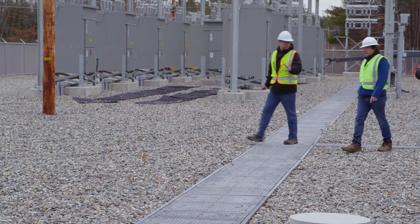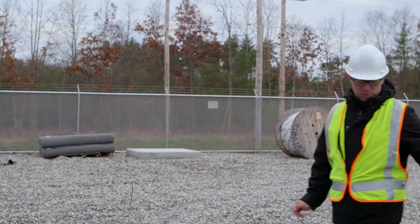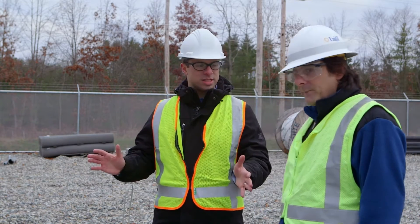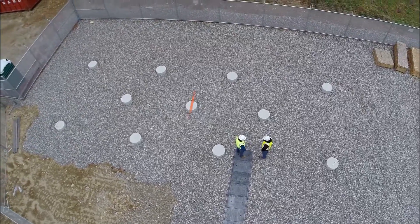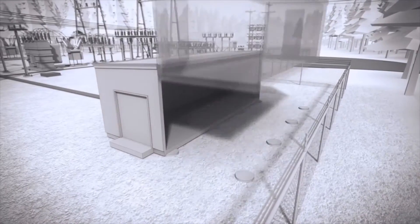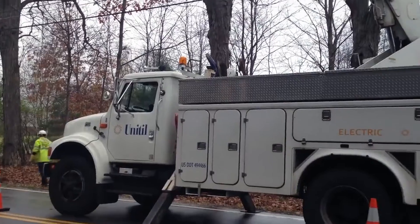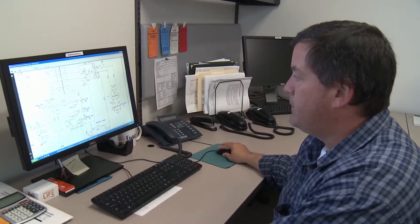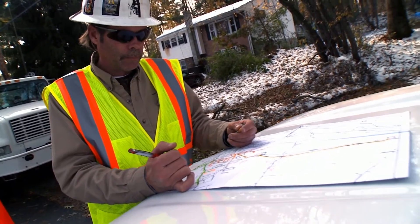So the control house is going to sit over here, and that's essentially the brains of the substation. The 10 miles of cable will come through the cable trench and into this house. The control house will be about 16 feet wide by 50 feet long. Inside there are computer-based relays that control the equipment in the yard. For example, if a tree branch falls on a line out on the street, that relay would tell the circuit breaker to open, which would cause an outage, and then our dispatch center would be notified and they'd send a crew out to patrol and find the cause.